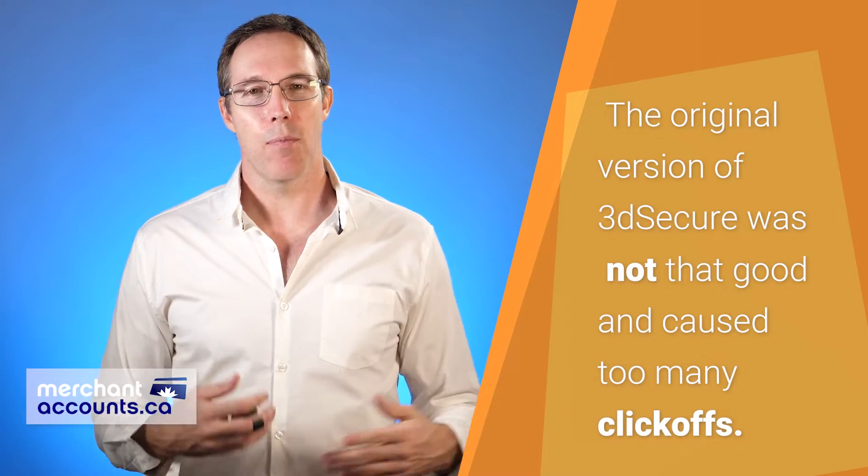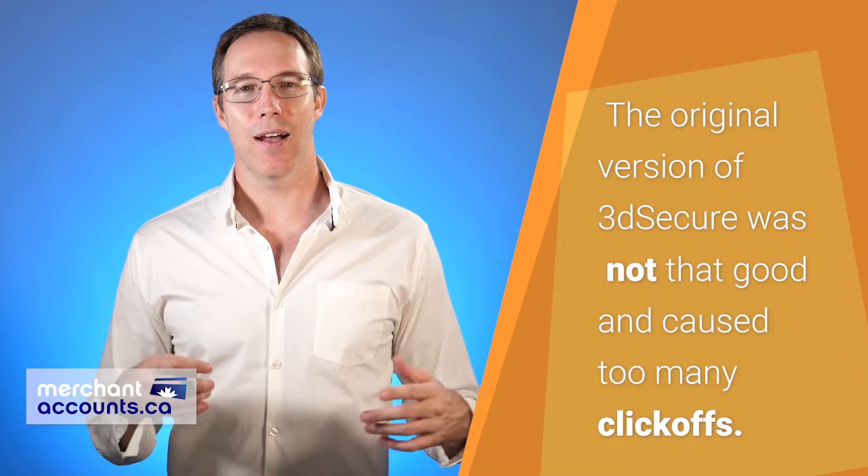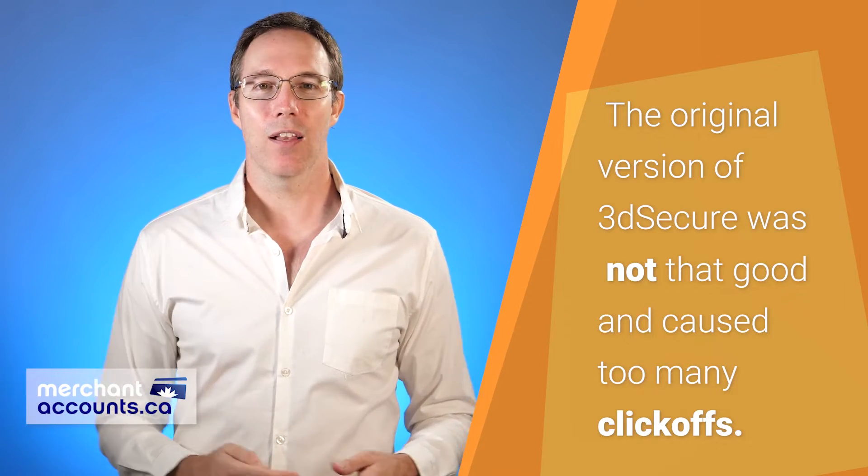3D Secure is a security tool only for e-commerce merchants and e-commerce websites that's built to prevent fraud. There are two versions of 3D Secure. The original version was not that good — it brought up a pop-up box during the checkout process for every customer, causing a ton of customer frustration and click-offs, which is death to e-commerce merchants. That service has been discontinued and a much better version 2 is now out, and that's what we'll be talking about today.